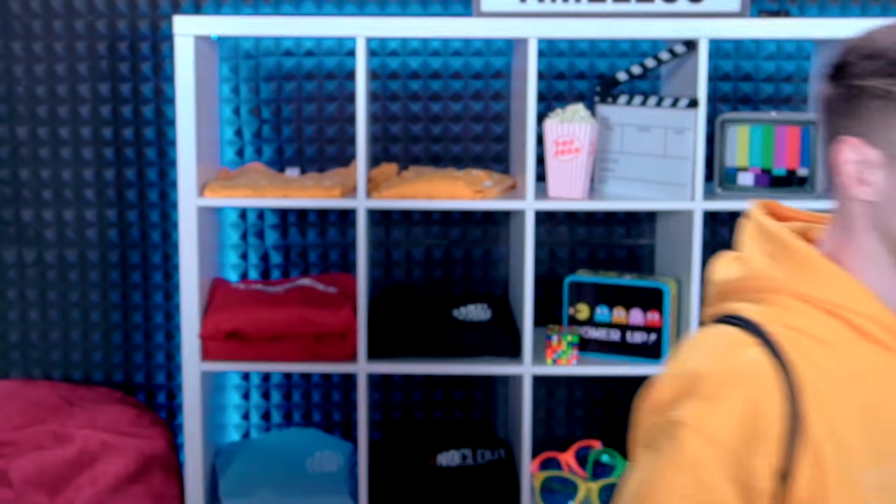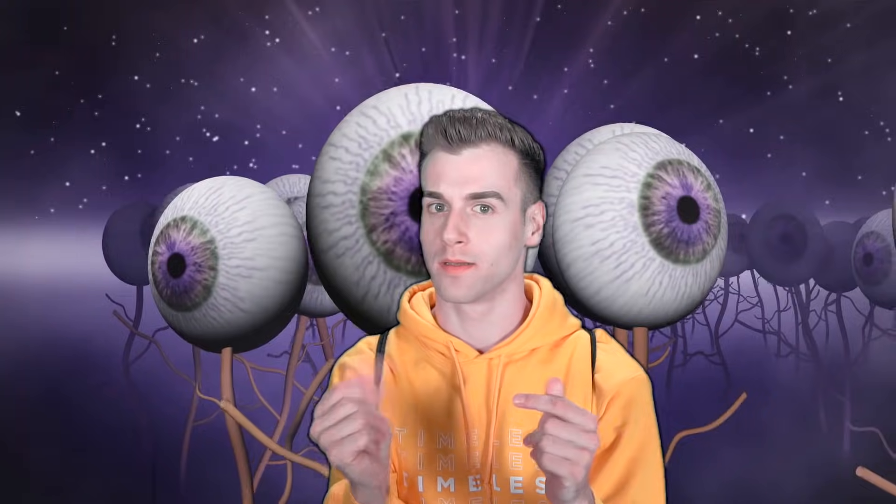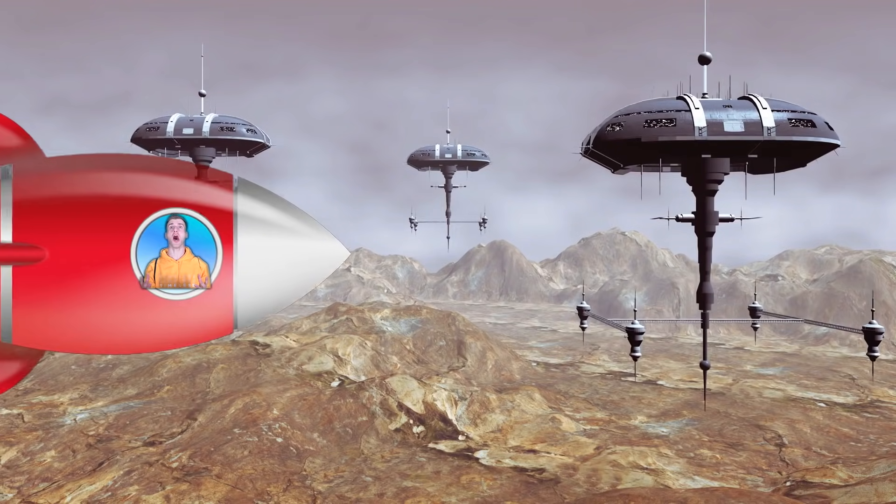Hey guys, it's your favorite VFX artist here. With the amazing magical power of CGI, we can do stuff like this... or like this. How about we get a green screen involved? Uh, where am I? This is really cool. Am I stuck here? Hello? NOOOOO! No more VFX please! No more!